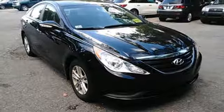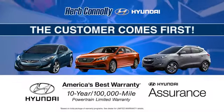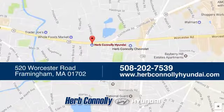Cruise in today for a test drive. Welcome to Herb Connolly Hyundai, where the customer comes first. We're conveniently located at 520 Worcester Road in Framingham, Massachusetts.